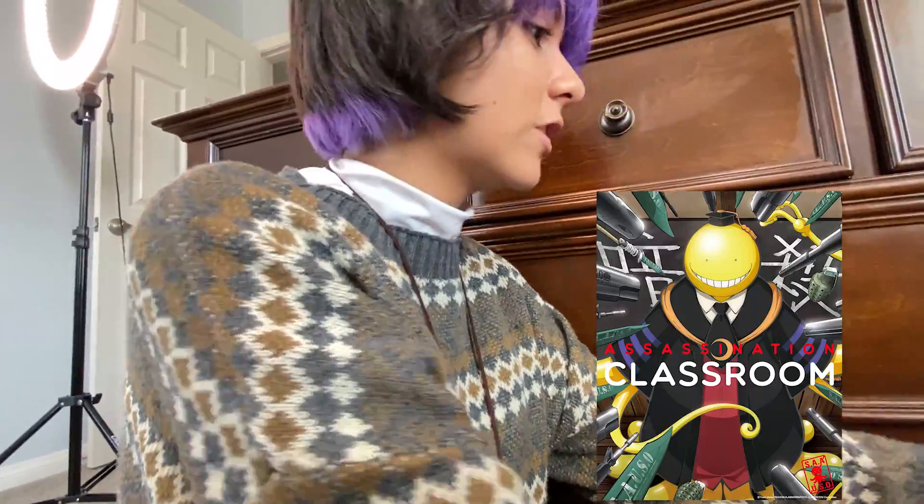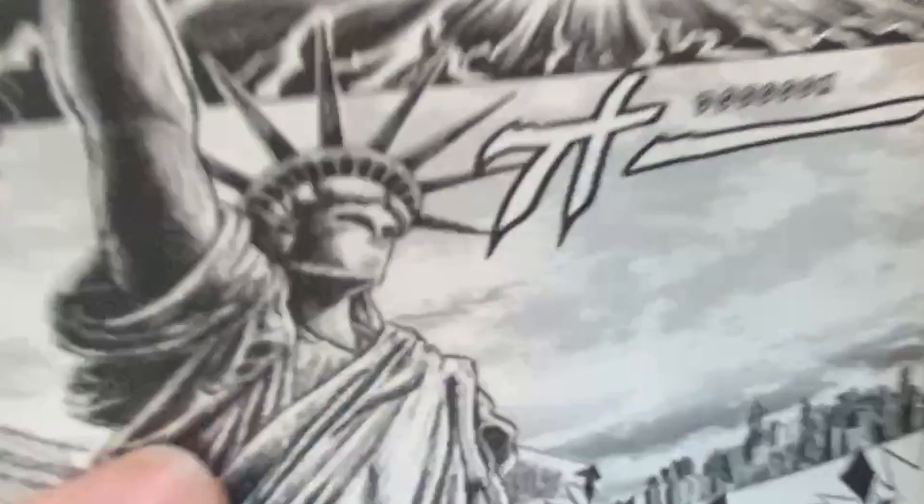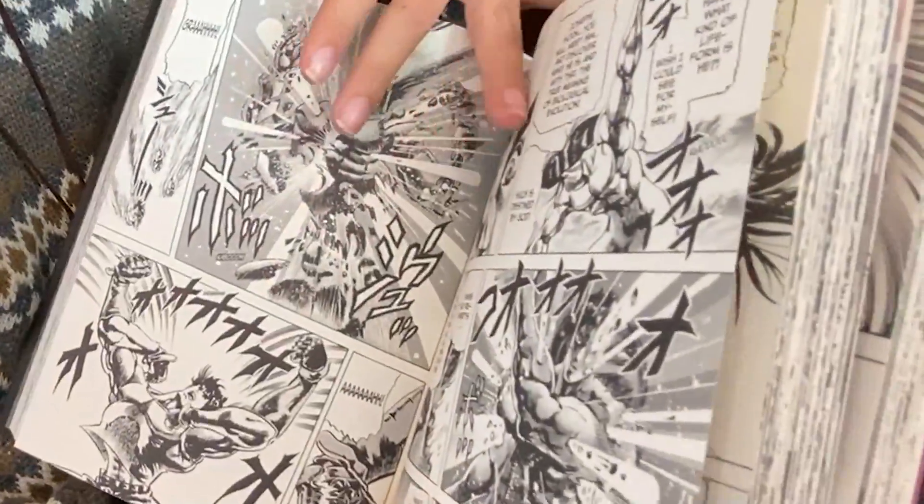I love Assassination Classroom — it is my favorite anime. I have five of the manga. I met my friends in real life and one of them got me Jojo Part 2. Look at the art on the inside. The Statue of Liberty. Look at how gorgeous each and every page is.